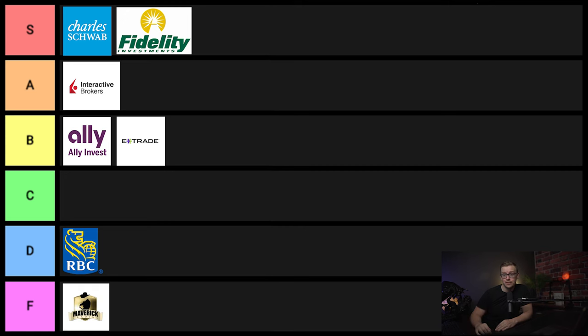Next one on the list is Maverick Trading. I'm not going to say too much about this one because I'd rather not get sued, but there are a lot of allegations about them scamming people, and that's all I'm going to say. This one goes into F tier.